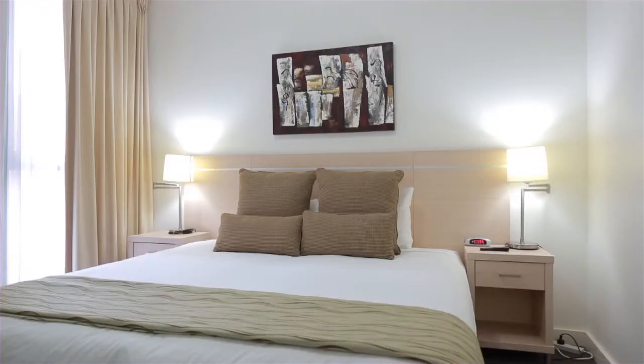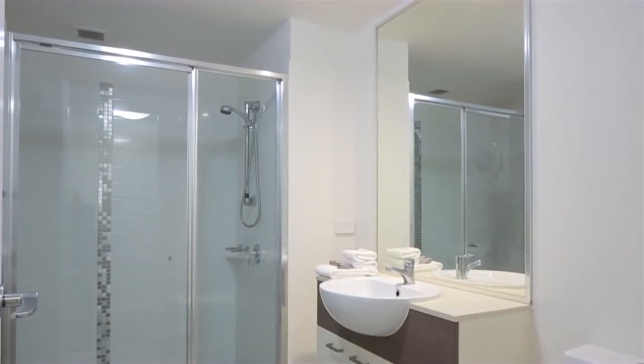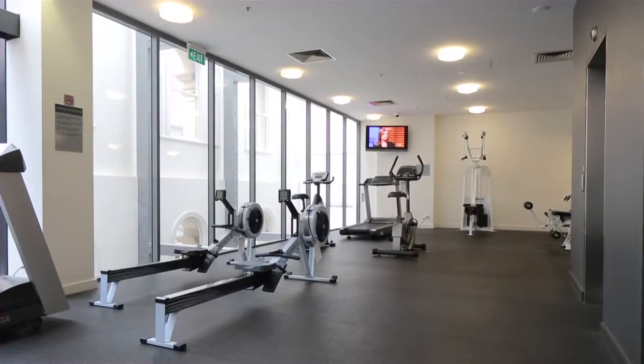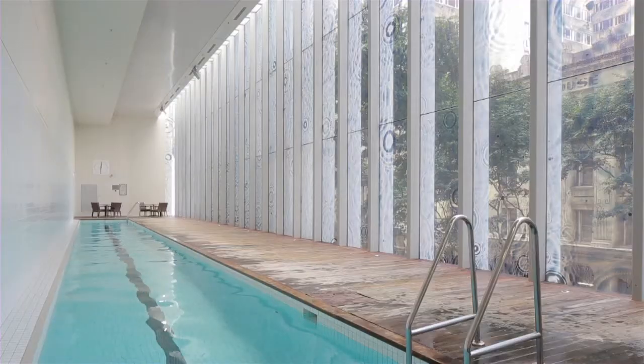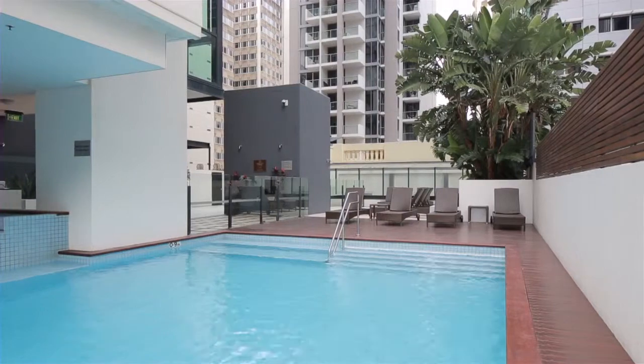Other features include two bedrooms, two bathrooms and ducted air conditioning throughout. Charlotte Towers provides all the modern conveniences including a gymnasium, two pools, sundeck and two car garaging with extra storage.